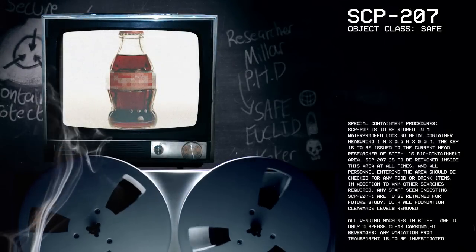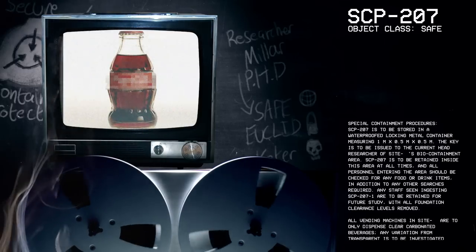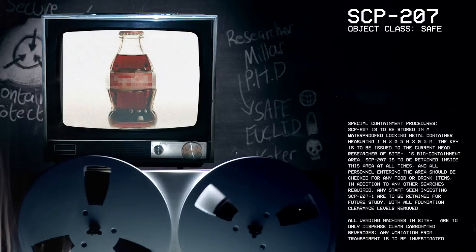Good morning, everyone. My name is Researcher Miller, and the SCP we're going to be looking at today is SCP-207. Object Class: Safe.